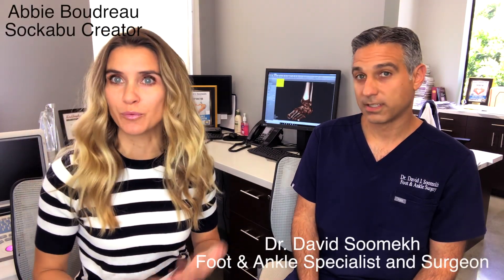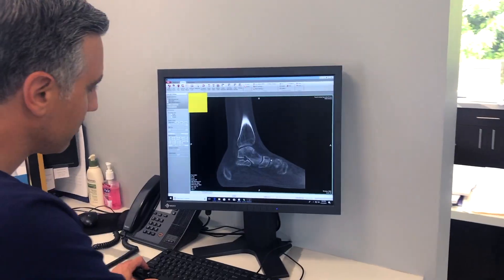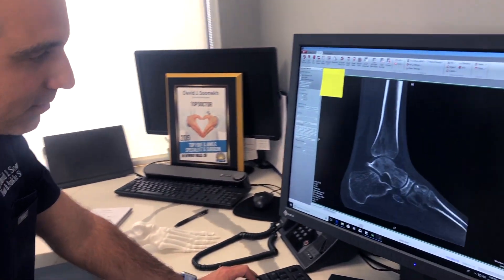You're a foot and ankle specialist and surgeon. We've got a surgeon sitting right here — he actually goes inside the foot and fixes things. That's what foot surgeons do. So anything that's foot and ankle related, I take care of.